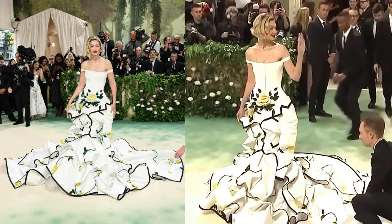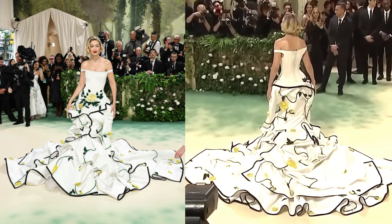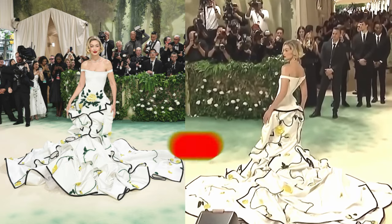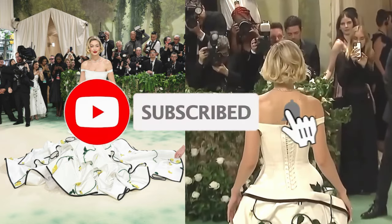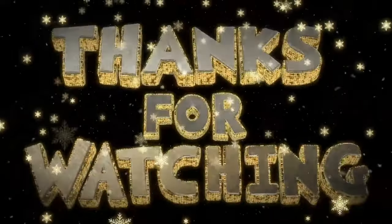And there you have it, our picks for the 10 best looks from this year's Met Gala, Sleeping Beauties: Reawakening Fashion. Leave us a comment to let us know which looks were your favorite. Don't forget to like, share, and subscribe. Thanks for watching, and stay fabulous.